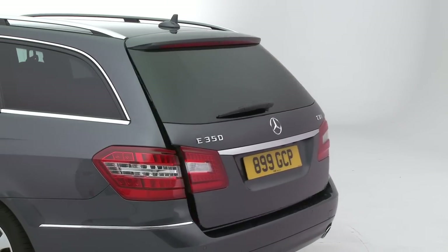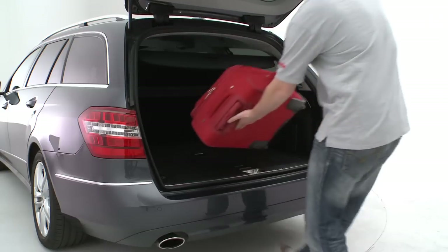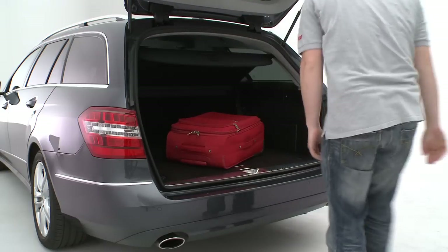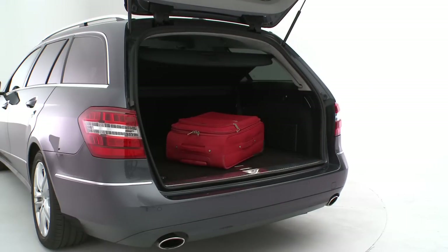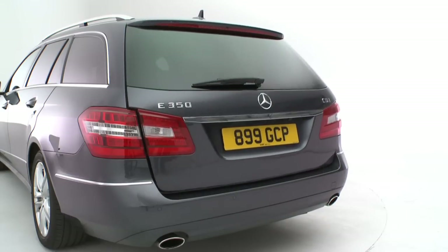Unlike many of its rivals, the E-Class estate comes with a powered tailgate, and its luggage cover automatically slides out of the way when you open the boot before returning to its original position when you close it. Clever.